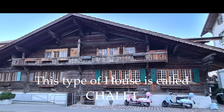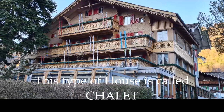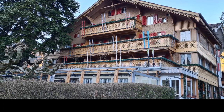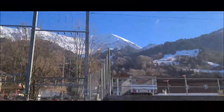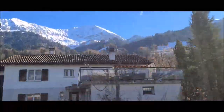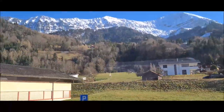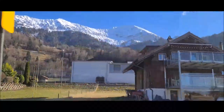As we all know, wood works as a good insulator. It is located in the Swiss Alps area, in the mountains, where you can find this type of house with the distinctive roof style.